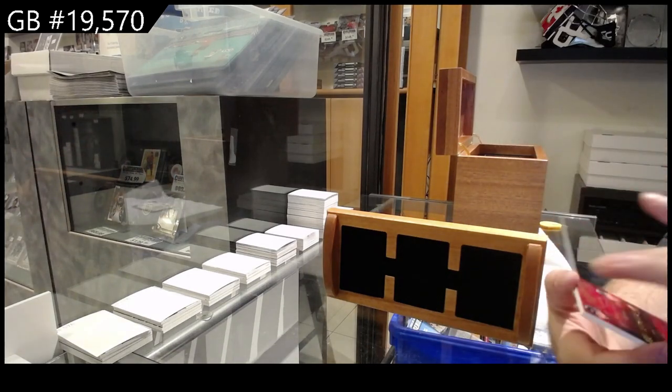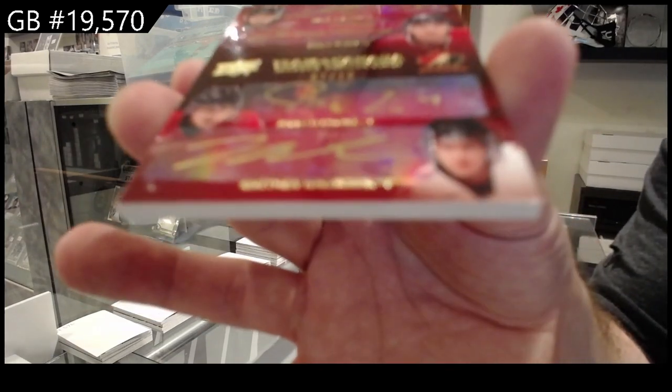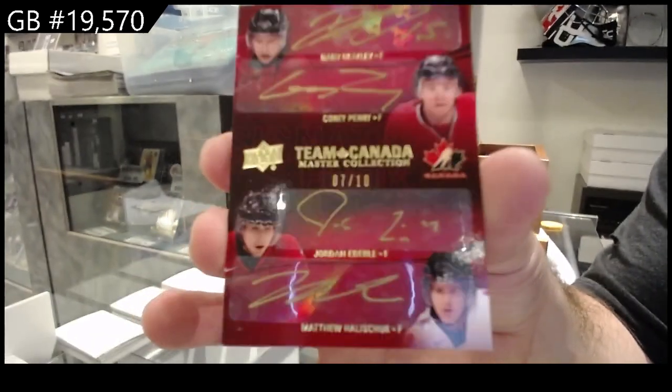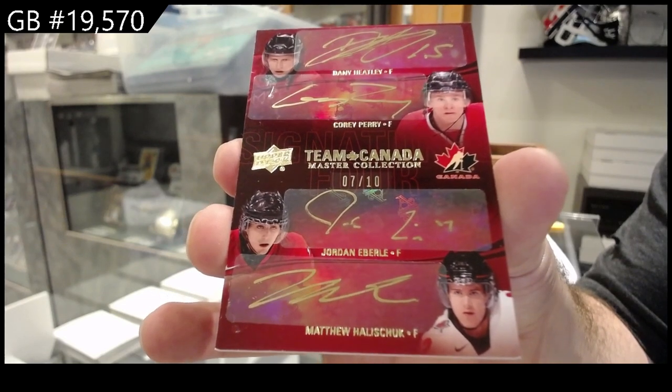We've got a quad autograph, number to 10 — Heatley, Perry, Eberle, Hal's Chuck.